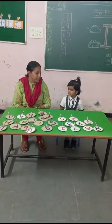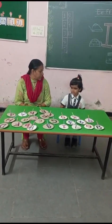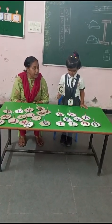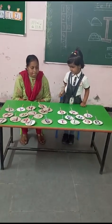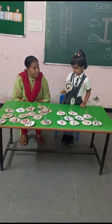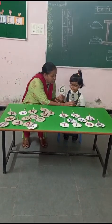Now Bhavna will pick up alphabet G — capital G and small g. Where is small g, Bhavna? Very good, Bhavna. This is capital G and small g.